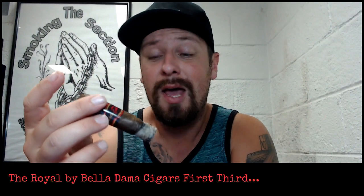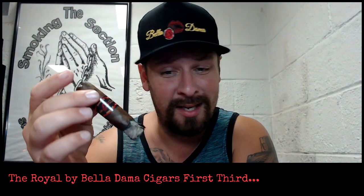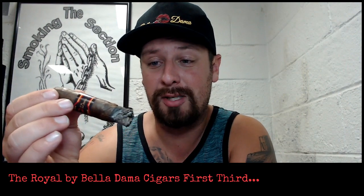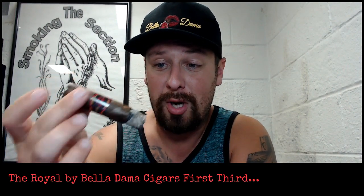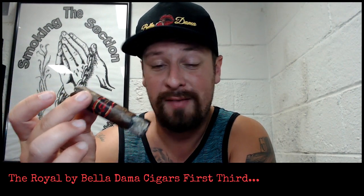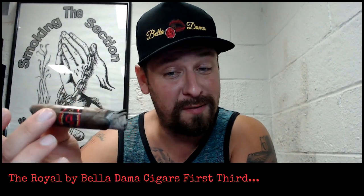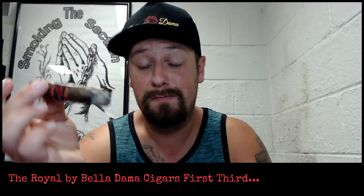Great quality. Definitely check out Belladama Cigars — there will be a link in the description. I'm going to finish this up because, to be honest with you, it's just smooth sailing at this point. I'm going to go ahead and finish up this cigar, take it down to my final third — probably even a little bit further than that. I've actually smoked it down to the nub. It was that good. We'll be right back with my final thoughts.